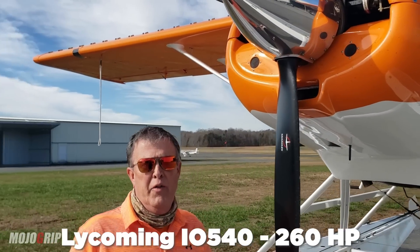I flew a Cessna 185 and I was really interested in that airplane as well. I flew it for a weekend and when I got done my legs were worn out tired, my arms were tired. It was a beast and you really had to work hard to control it. This thing's very docile. It's fun to fly. It's just a great flying airplane.